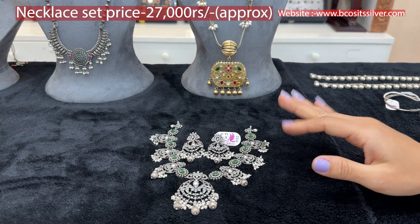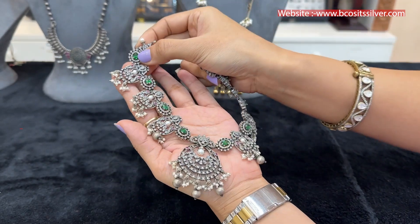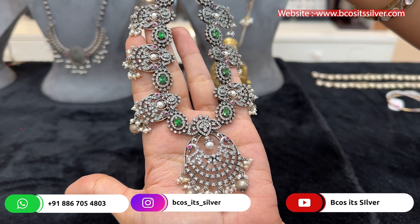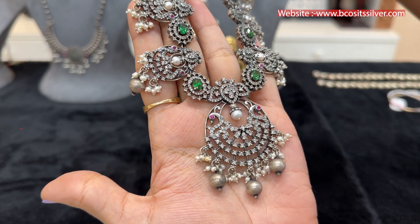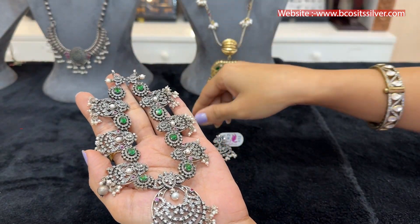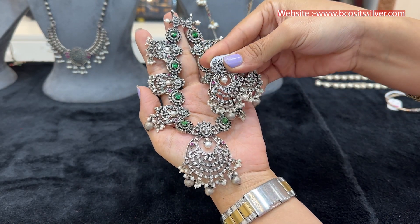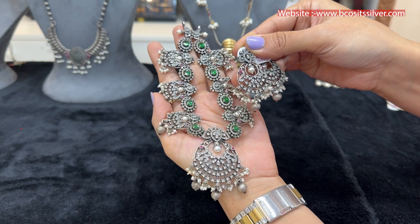This next necklace set is super gorgeous — the price is just 27,000 rupees approximately. The reason I say 'just' is because it is made of pure silver, not silver alloy or anything else. Silver giving you the look and feel of Victorian jewelry is just amazing. You can see a center pendant with peacock and flower detailing plus amazing stone work, with chandbali hanging earrings. People who like chandbali earrings and flexible short necklaces should explore this — the design looks exactly like golden diamond but is silver.